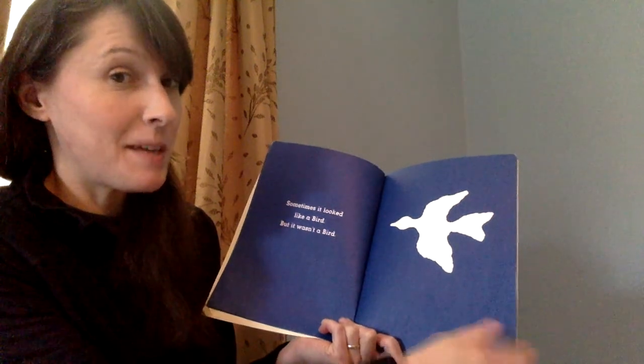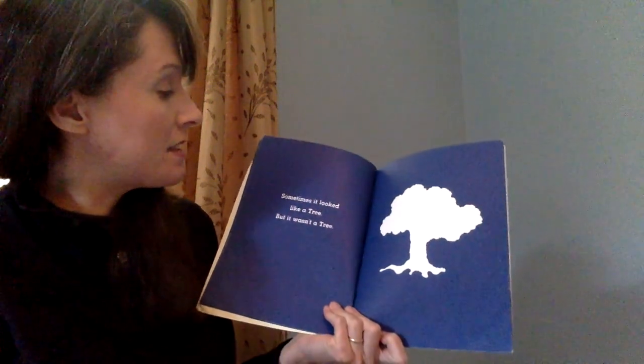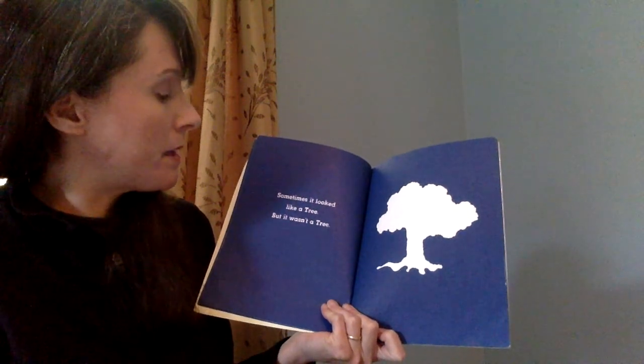You starting to think — what could that be? Sometimes it looked like a tree, but it wasn't a tree.